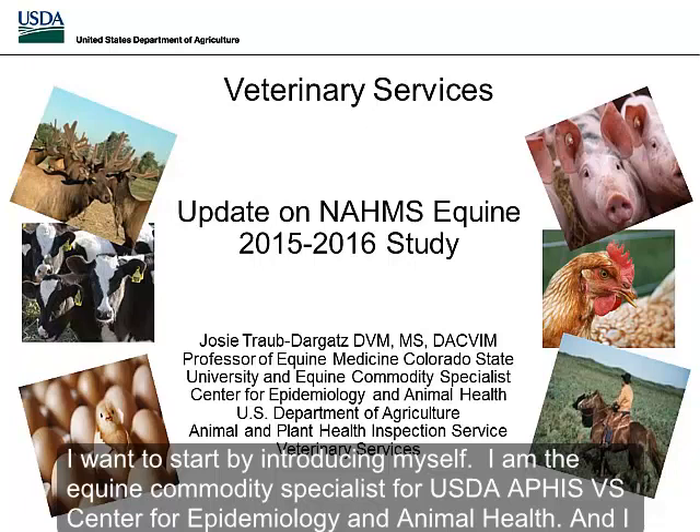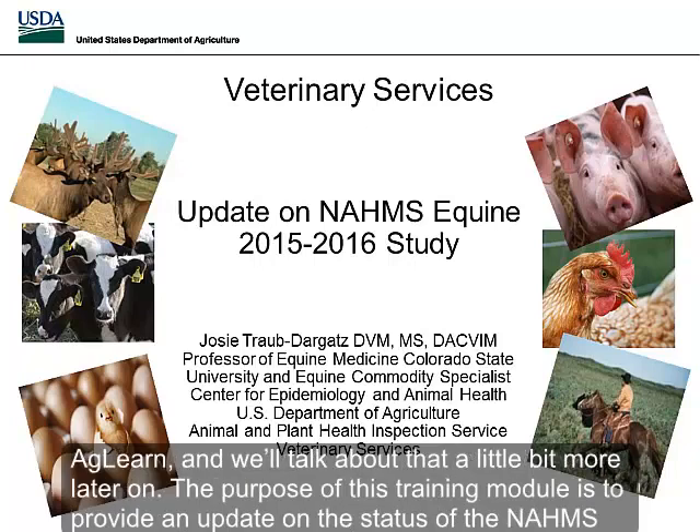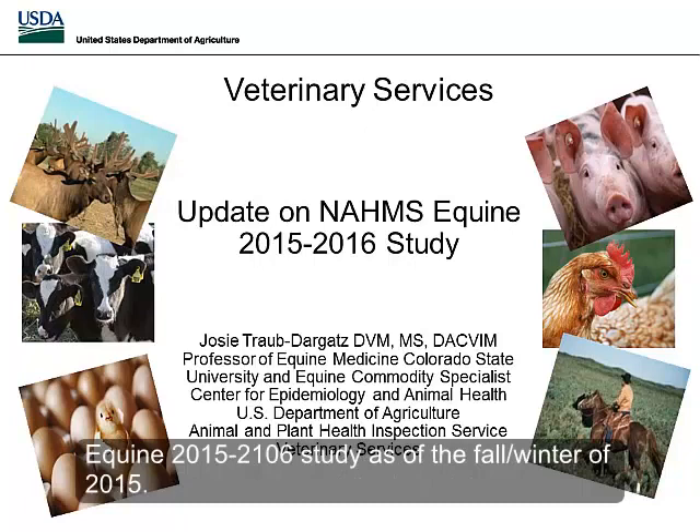I want to let you know that you can review the overall study design for the NOMS Equine 2015-2016 study in a separate training module on AgLearn. The purpose of this training module is to provide an update on the status of the NOMS Equine 2015-2016 study as of the fall/winter of 2015.